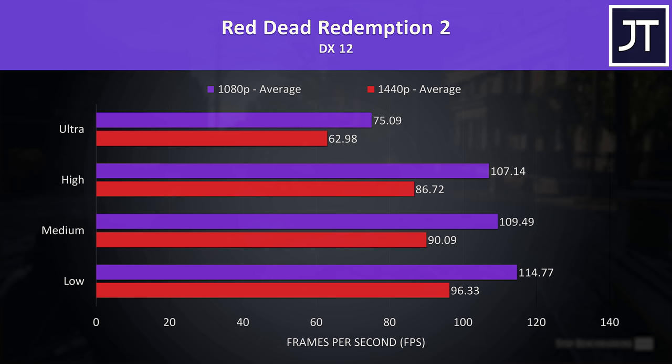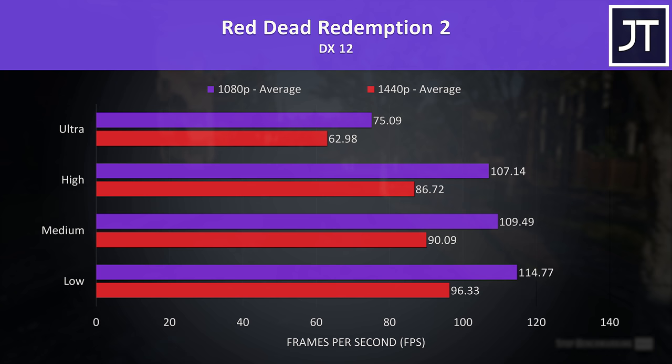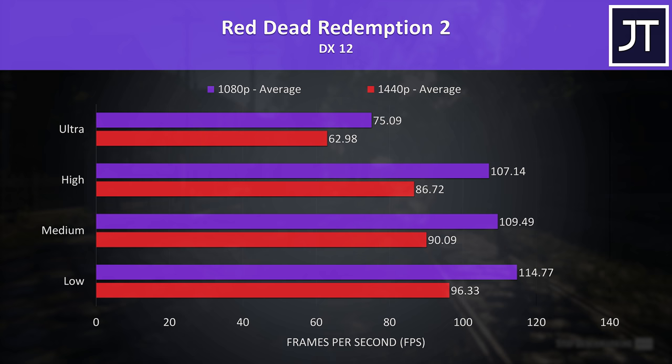Red Dead Redemption 2 was tested with the game's benchmark. I've got the 1080p results shown by the purple bars and 1440p results by the red bars. I've tested every available setting preset, listed on the left with lower levels at the bottom and higher levels towards the top, so you can get an idea of performance at different setting levels. Even with max settings, 1440p was still above 60 FPS, which is an impressive result for this game on a laptop.